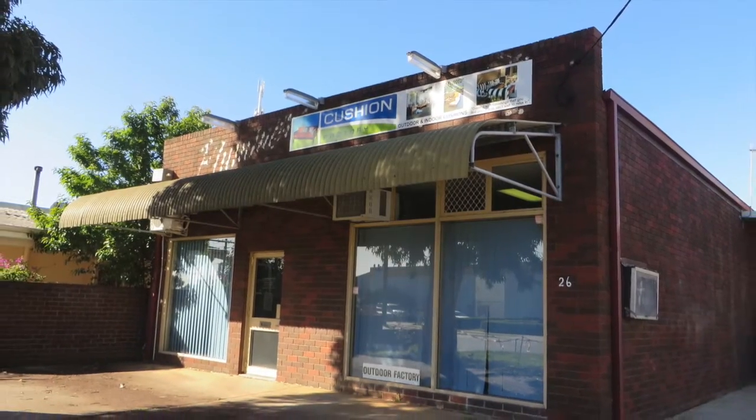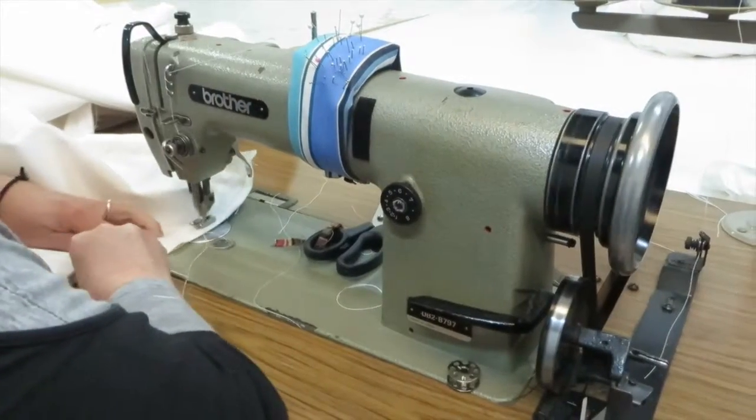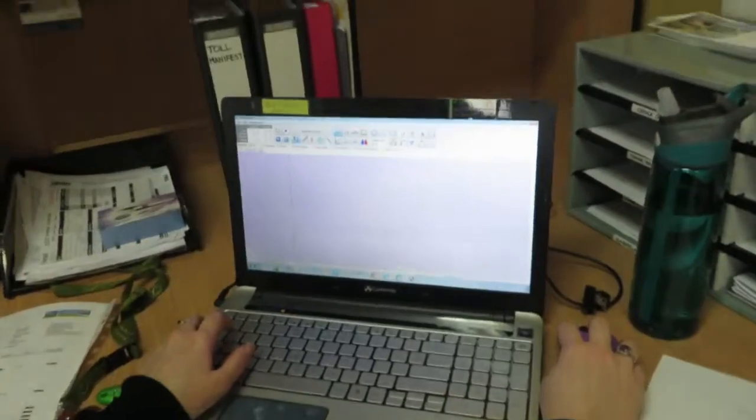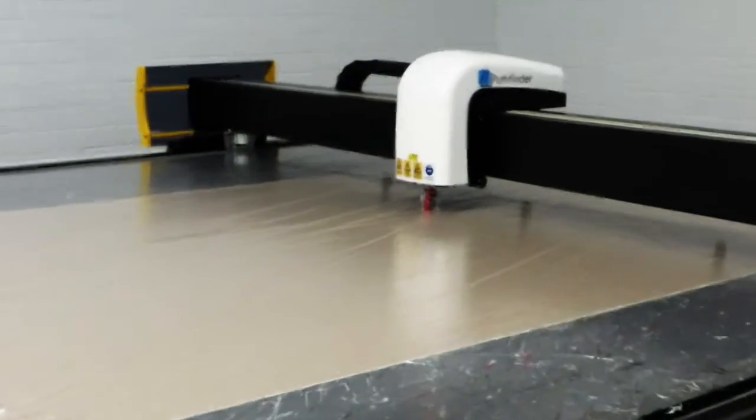All cushions are manufactured in our factory located in Perth, Western Australia, by our team of specialised staff who take pride in producing a quality product. Cushion Factory also employs some of the latest technologies and top-of-the-line equipment to ensure our products are manufactured to the highest standard consistently.